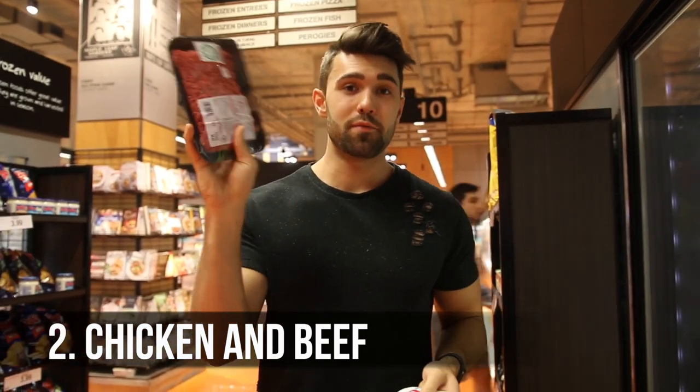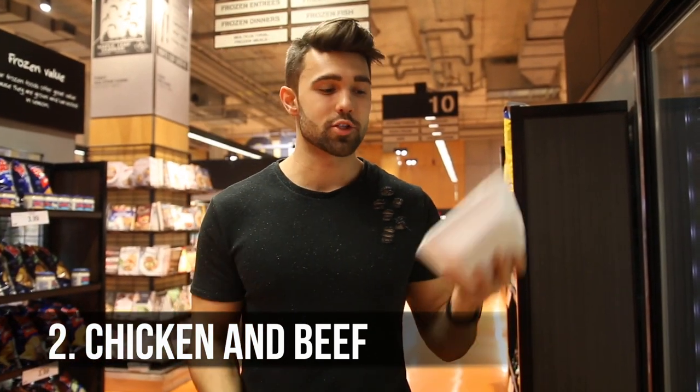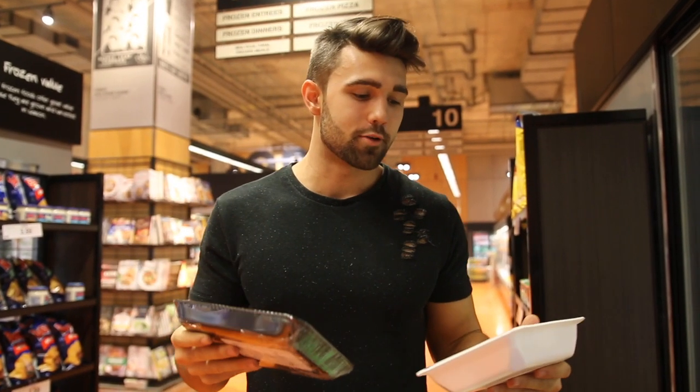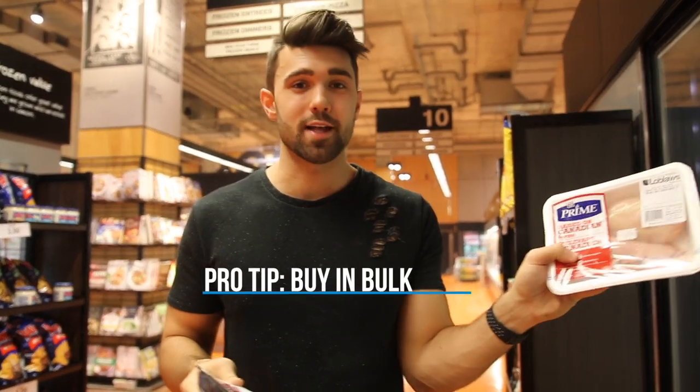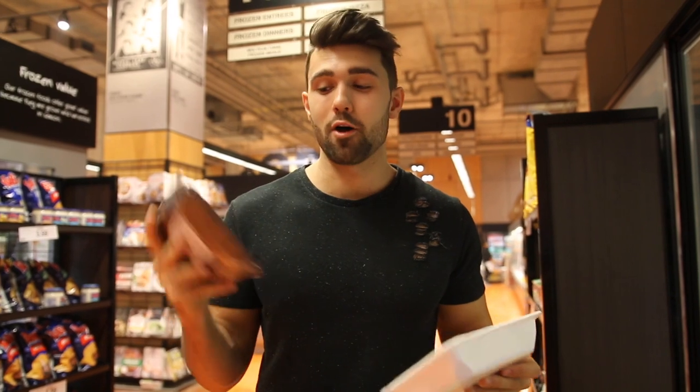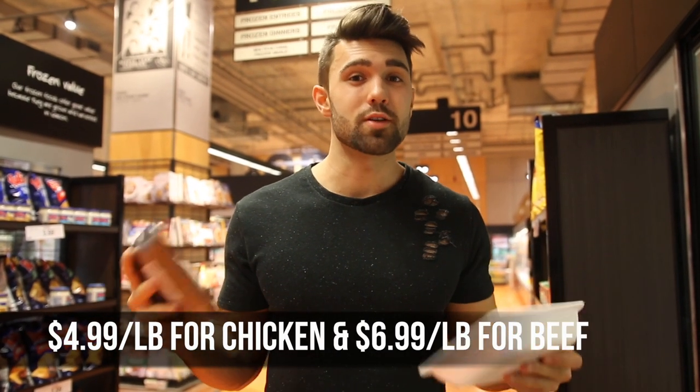Next up are your meats. Chicken and beef are king. Beef has more calories and bang for the buck, whereas chicken is a great lean meat and it's a staple for any bodybuilding program. However, we're at a really expensive grocery store right now — this is 12 bucks for two little chicken breasts. So you're definitely going to want to buy in bulk or find a local butcher to get really high quality cuts. You buy in bulk for beef or chicken and you can save a lot of money.